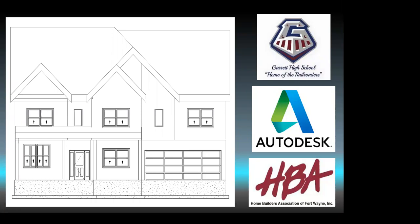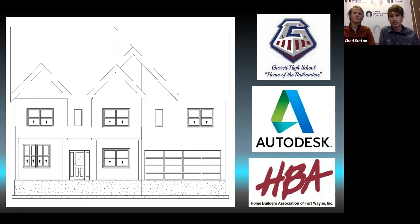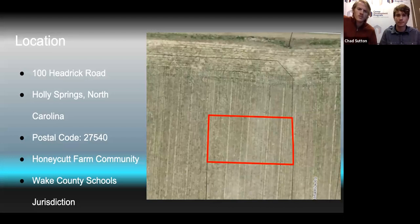Mr. Sutton came across this project, and we have taken courses in Revit but haven't really gotten to do much with it. So when he came to us with this, we saw it as a great opportunity to take what we've learned in class and apply it to a real-world example. The location for this project is 100 Hedrick Road, located in Holly Springs, North Carolina. The postal code is 27540.